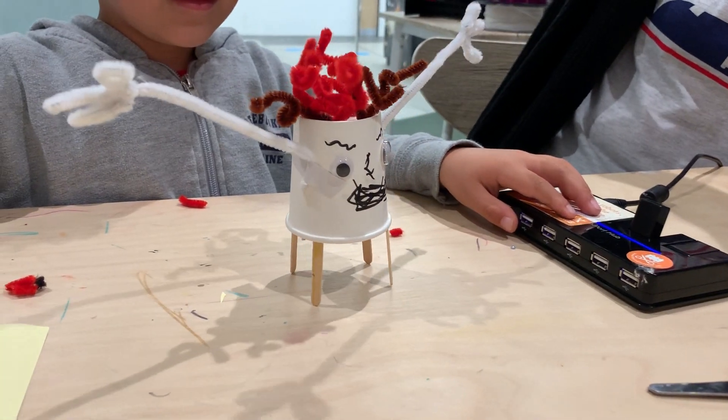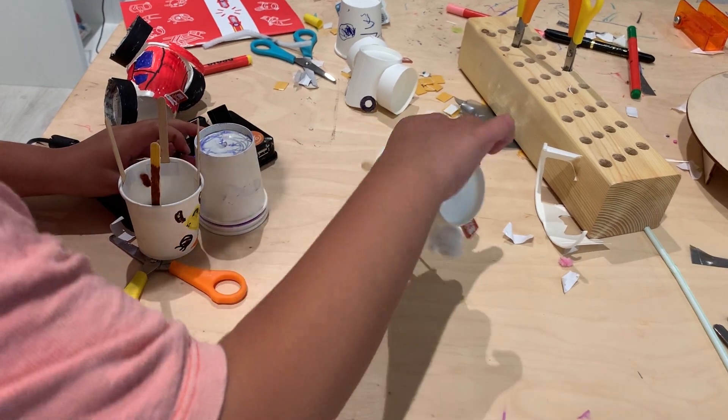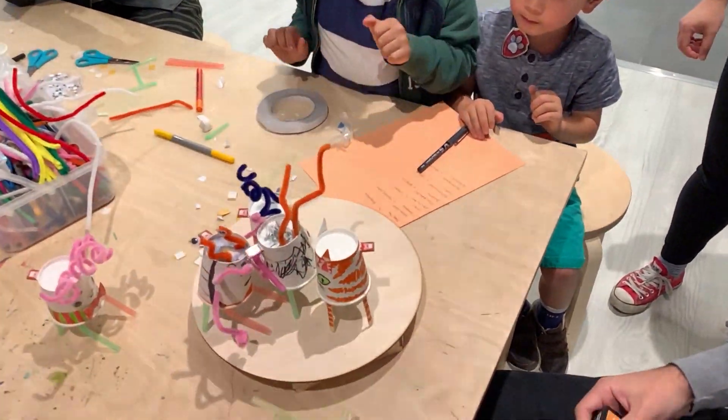We ran two kinds of workshops. We ran a Fizzbit workshop where we gave the kids Fizzbits and paper cups and they made really beautiful robots using the Fizzbits to make them move. We did these incredible sumo battles on the little wooden ring and it was really really fun.